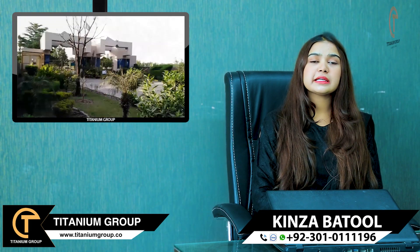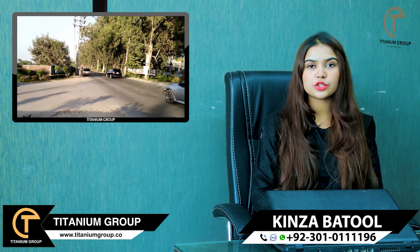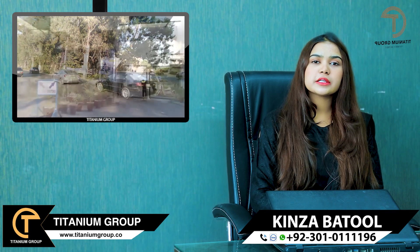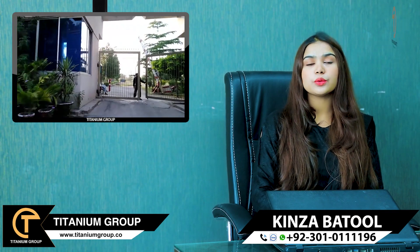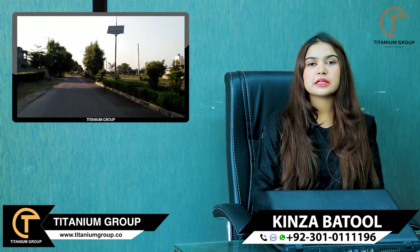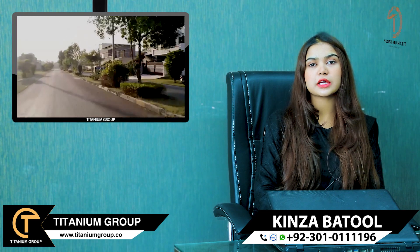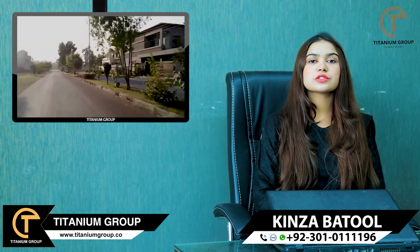Beacon House Society — if you talk about location, this is near Shadif Medical College and BNU, Beacon House National University. It is nearest to Adda Plot, and you can easily approach Ring Road. This is a good approach.